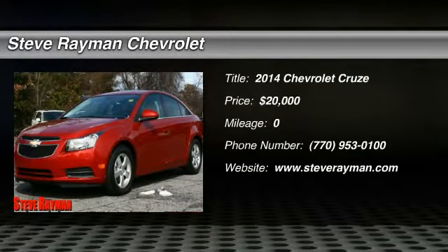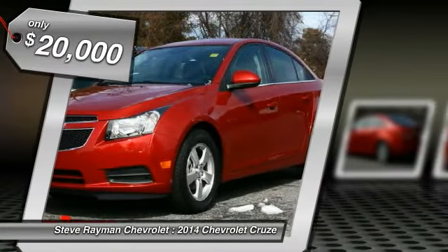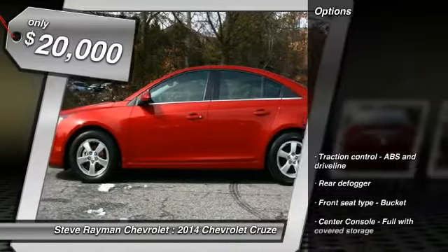The 2014 Cruze. The Cruze Blueprint calls for more than you'd expect and is priced below $20,000. Here are some of this vehicle's great options.